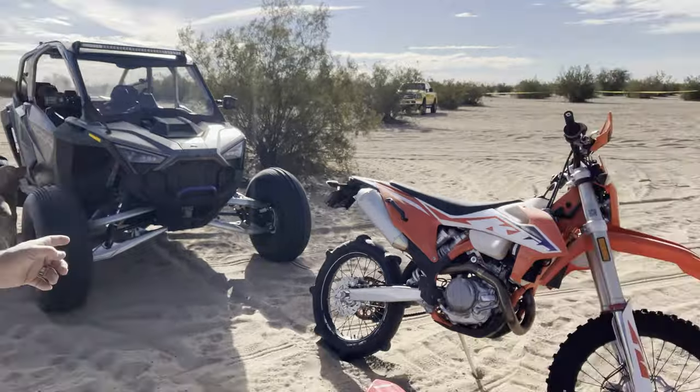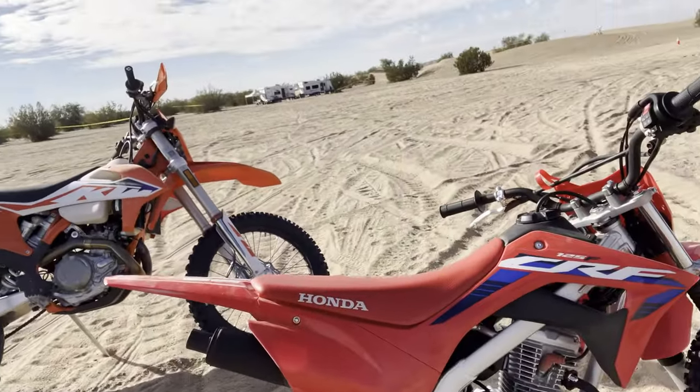Good morning. Brad with ATC out here in Glamis. Behind us here we have the Pro-R, the KTM 500, and the 125 bike.